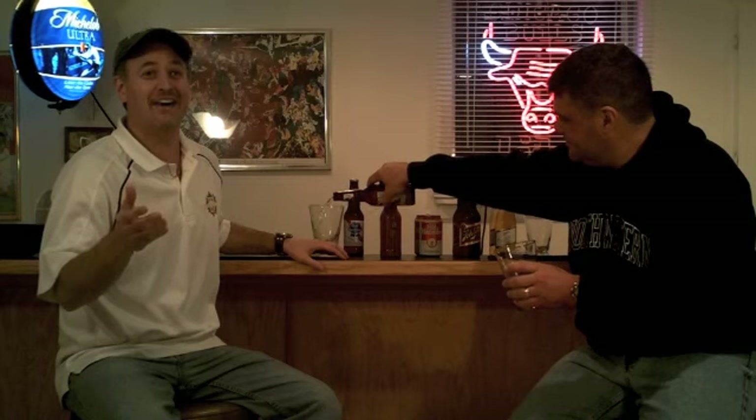We actually have a special guest who's going to be tasting with us — a friend of mine from junior high and high school, Brian Hemisath.